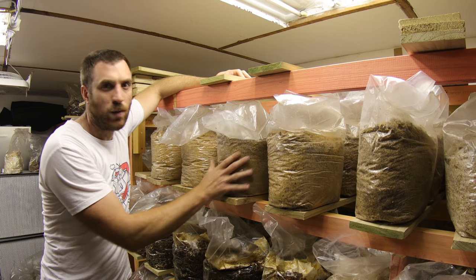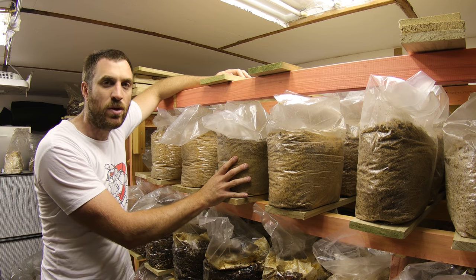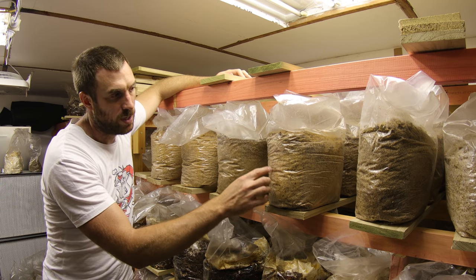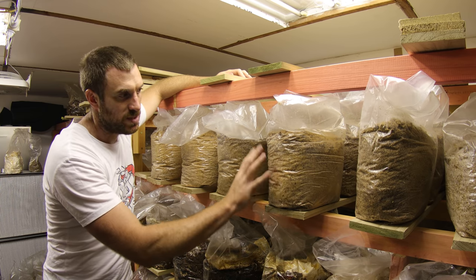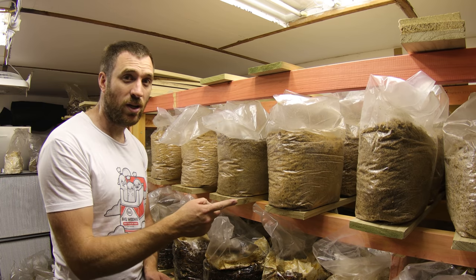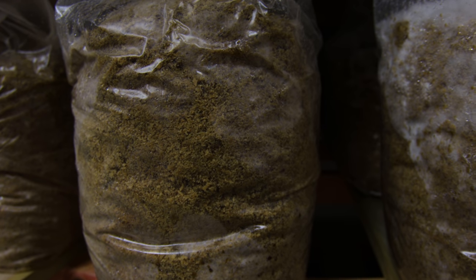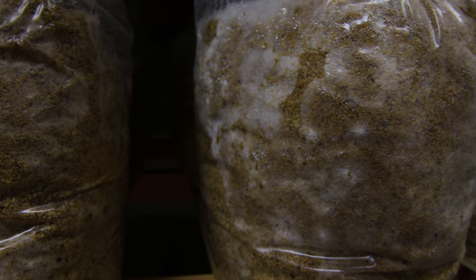All our bags have been inoculated and we've shifted them out here to our incubation room. This room sits at about 21 to 22 degrees at all times, which provides a really good temperature for that mycelium to move through the substrate and start consuming it. After about two weeks, these whole bags will start turning white as the mycelium fully colonizes them. After about seven days the bags will start looking like this — you can actually see where that mycelium is moving through the substrate.